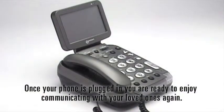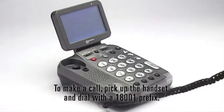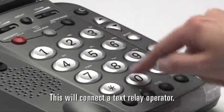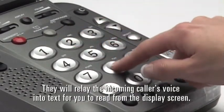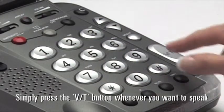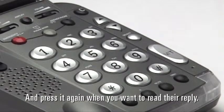Once your phone is plugged in, you are ready to enjoy communicating with your loved ones again. To make a call, pick up the handset and dial with a 18001 prefix. This will connect a text relay operator. They will relay the incoming caller's voice into text for you to read from the display screen. Simply press the VT button whenever you want to speak and press it again when you want to read their reply.